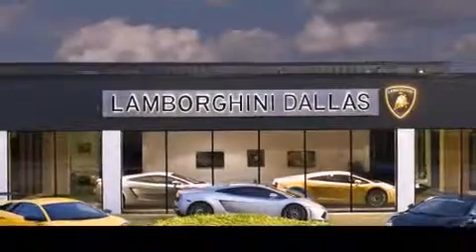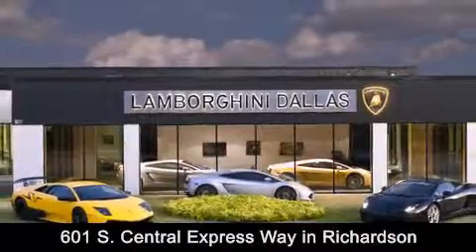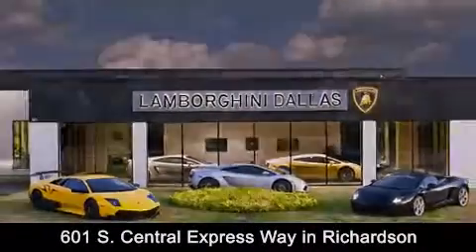Lamborghini Dallas is conveniently located at 601 South Central Expressway in Richardson. Come experience the Boardwalk difference today. Think Boardwalk. Think performance.